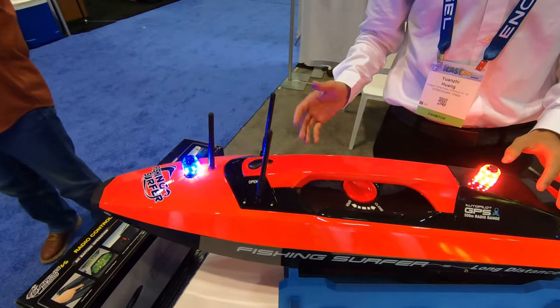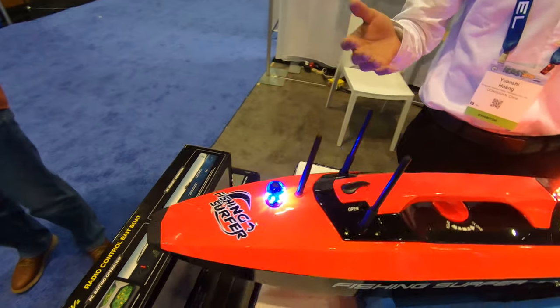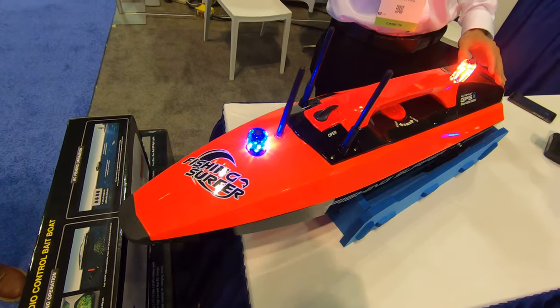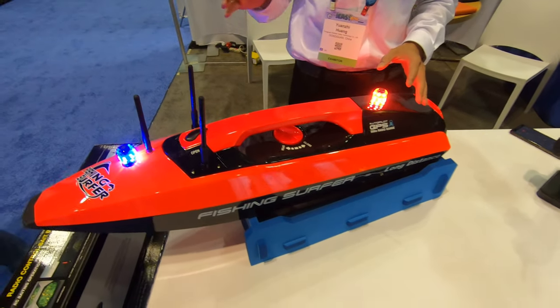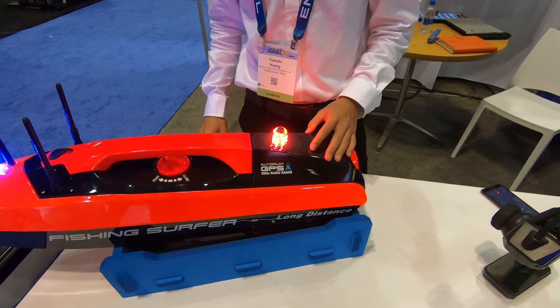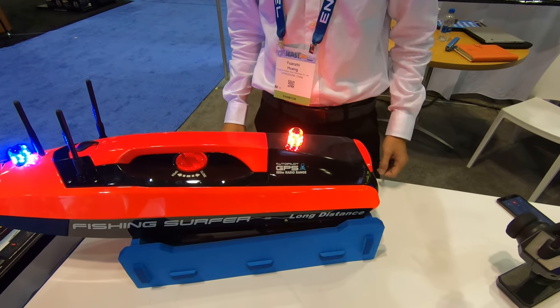The boat is watertight, so it won't flip over in the waves. If it does capsize, it will be self-righting. And if it goes out of range, it will come back automatically. It's all GPS autopilot.